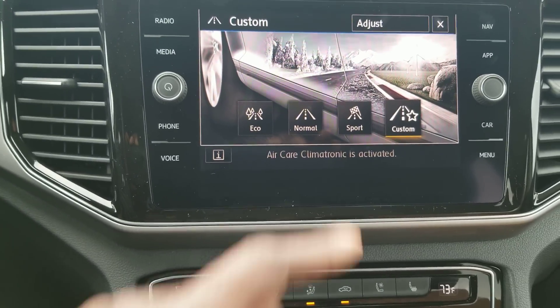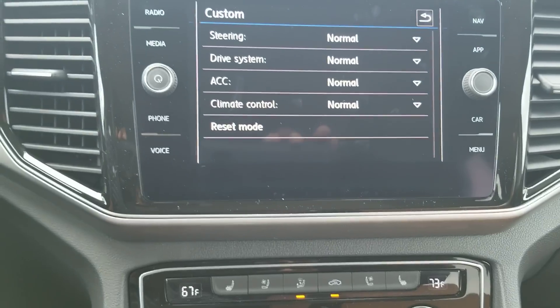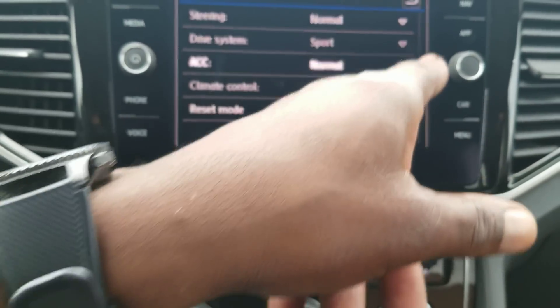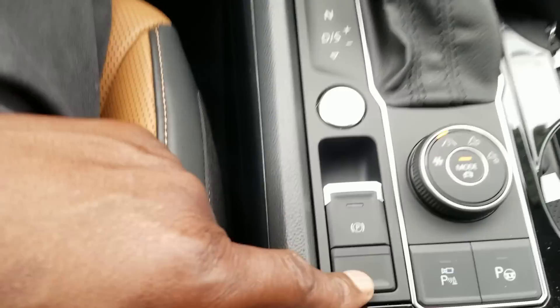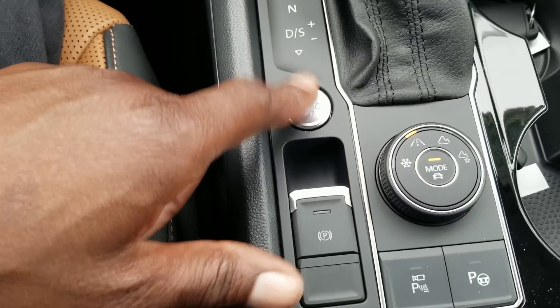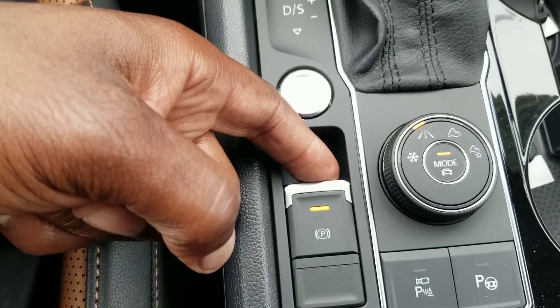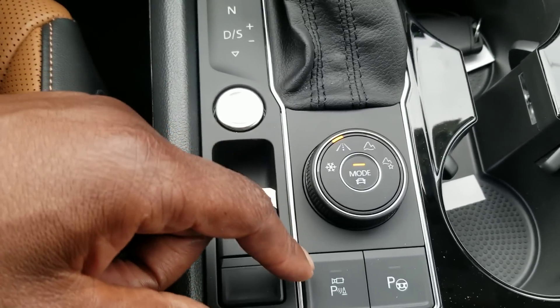On custom, you can tweak between normal, sport, and eco on the drive system, adaptive cruise control, etc. Down here you'll see the push button start, and then an electronic parking brake. You just pull up to put it on, and to take it off you put your foot on the brake and push down.